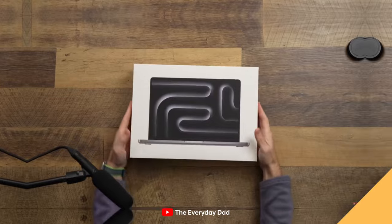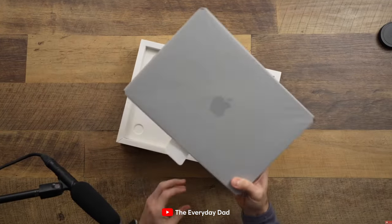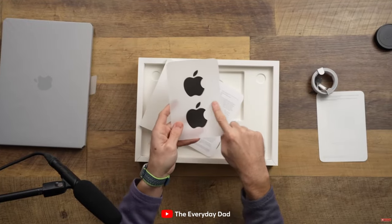Think about when you buy a branded product yourself — for example, an Apple MacBook. Think of all the small, intricate details: the high-quality packaging, the experience of opening it, the slow reveal. You still get extra little things like Apple stickers. Those little things enhance the experience. They might cost a few pennies per order but they really do help build your brand and bring customers back to your business.